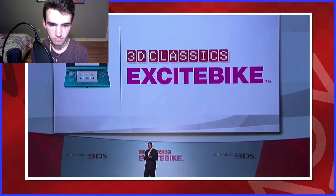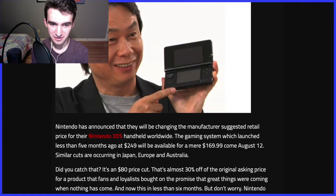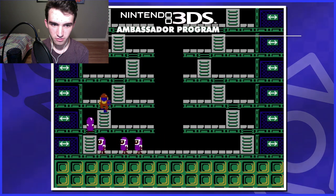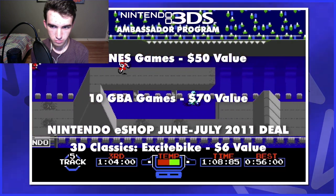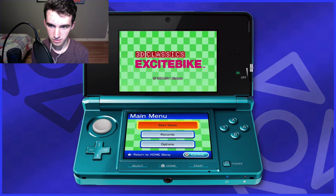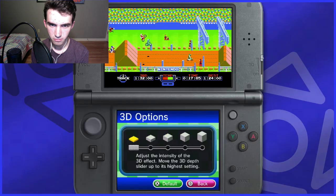The 3D Classics developers outright stated Tennis for NES was being worked on in the series, but it was scrapped due to just not being that appealing in 3D — or in general. 3D Classics Excitebike was given away free through the ambassador program, which gave those who bought the system for $250 before August 10 free NES games and 10 free GBA games. I missed out and had to buy it for $6.